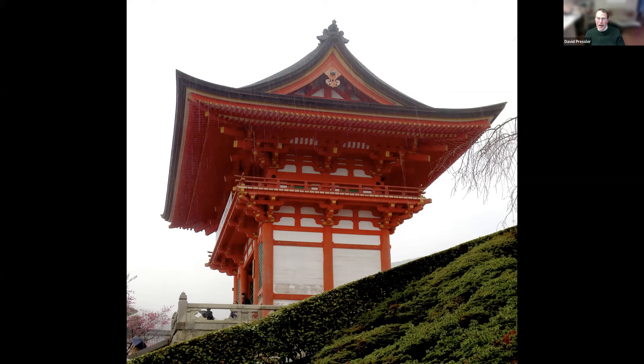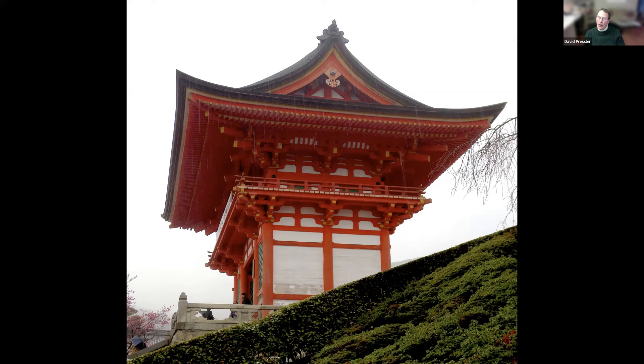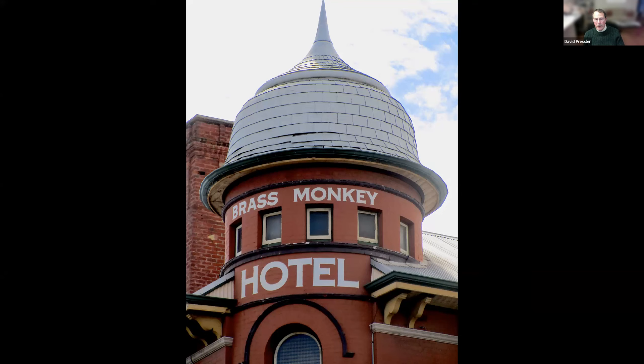Very different is this. This is the Brass Monkey Hotel dating from the 1800s in Perth, West Australia. And a similar form — yes, this is the Gay Head Lighthouse on Martha's Vineyard in Massachusetts. I saw a historic documentary on how they moved this whole lighthouse several years ago away from the cliff edge. It had been there since the early 1800s and the cliff edge was wearing away. So it is now safe and wonderful to look at.